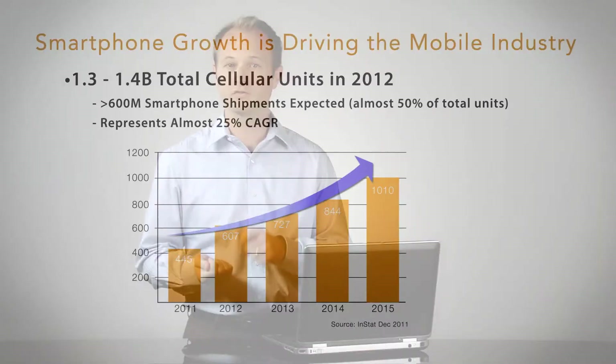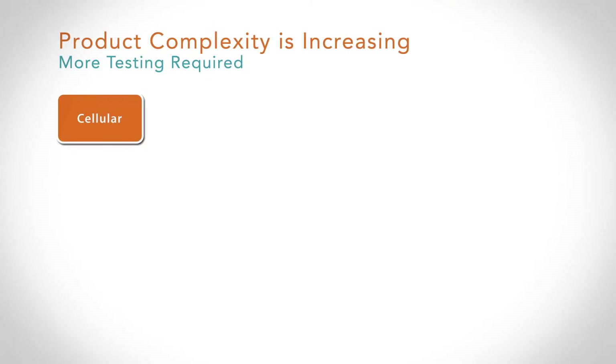With the introduction of the smartphone as a mainstream platform, a lot of technologies are being crammed into the phone, and product complexity is increasing greatly. On the cellular side, with the advent of 3G moving to LTE, we now have more bands — 40-plus bands in LTE alone.